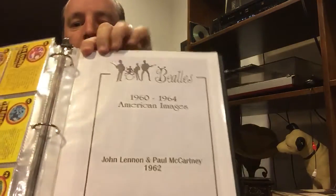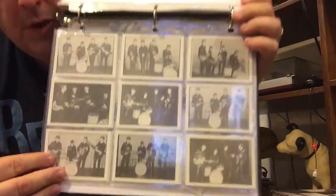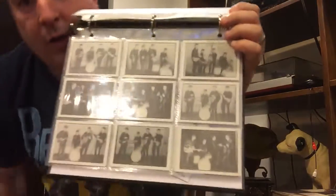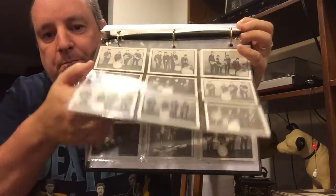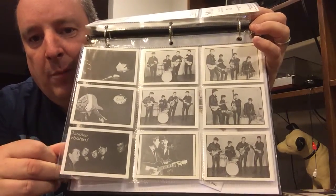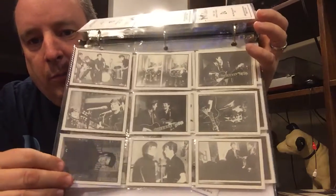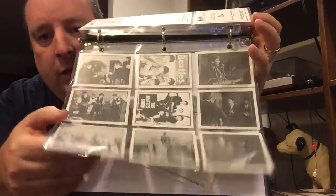And then for those of us that are the wilder and crazier bigger collectors, here's a very rare set of Beatle bubblegum cards with Pete Best. Not all of them, but the majority are. I'll let you pause on your own to look at them. Those are kind of rare.